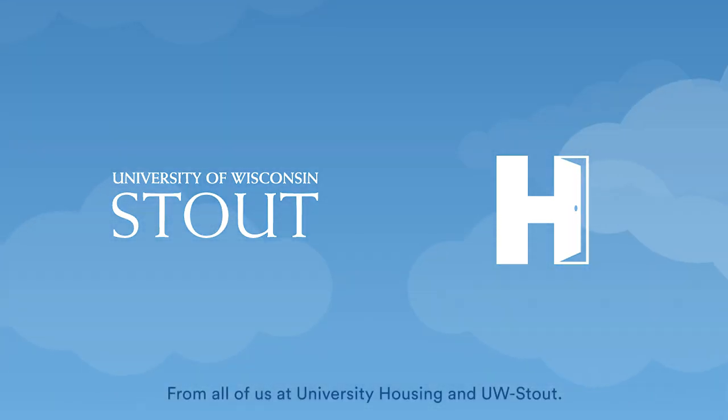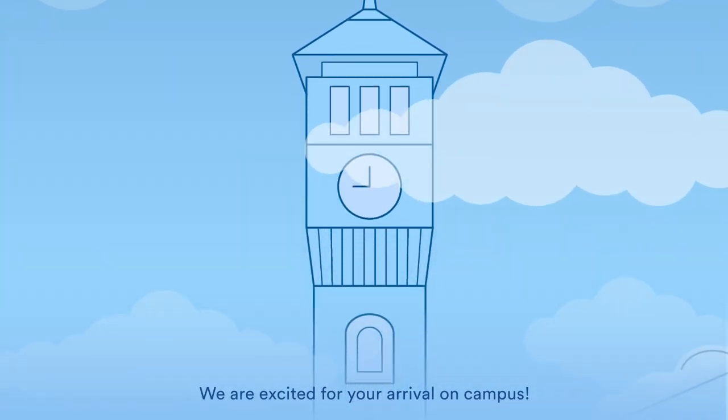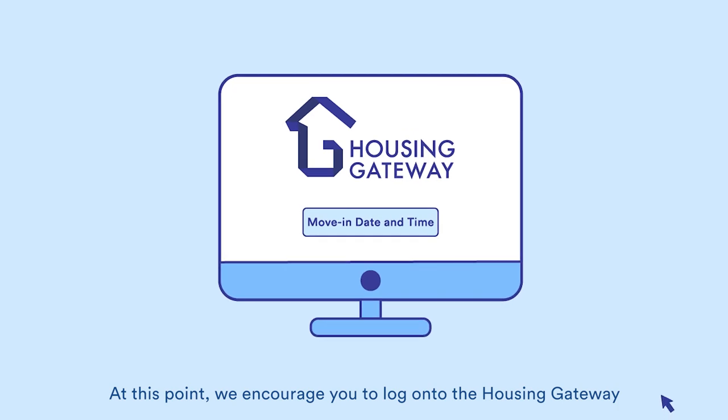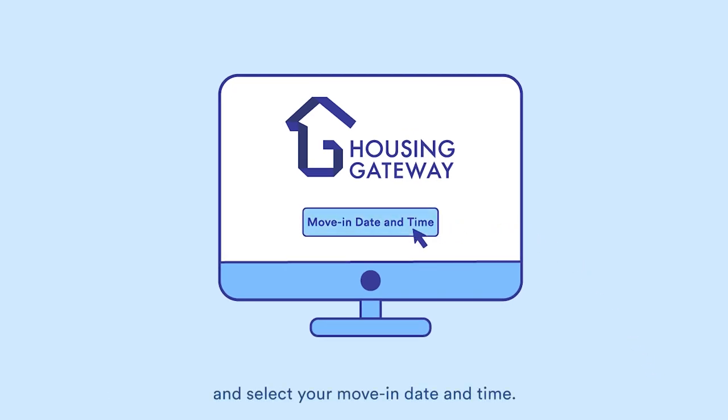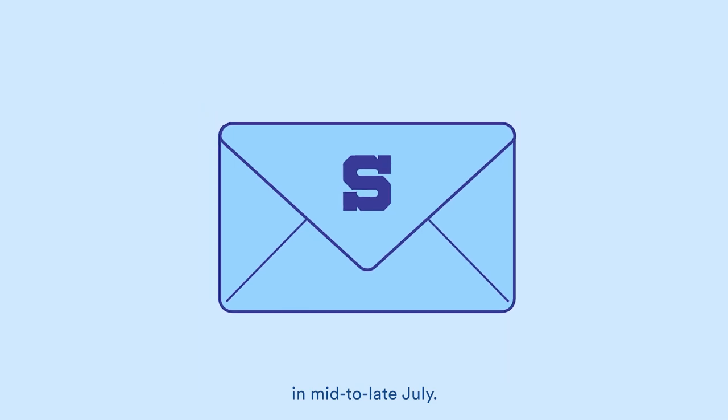From all of us at University Housing and UW Stout, we are excited for your arrival on campus. At this point, we encourage you to log on to the Housing Gateway and select your move-in date and time. The directions for how to do this will be sent to your Stout email address in mid to late July.